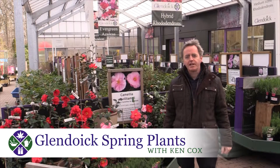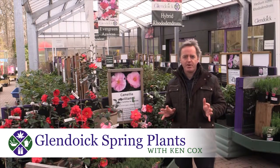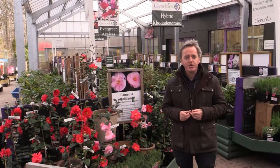Good morning from Ken Cox here at Glendoick Garden Centre. Easter holidays are just about upon us and that's traditionally the time that most gardeners think about getting out and getting the garden sorted for the new year.